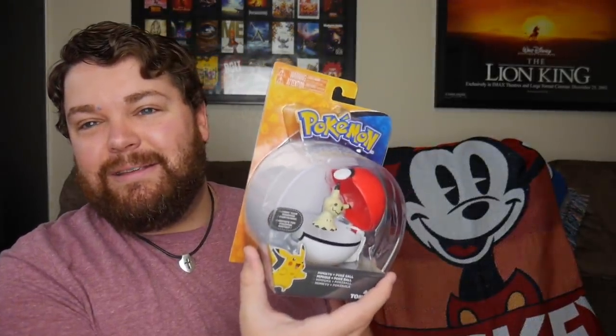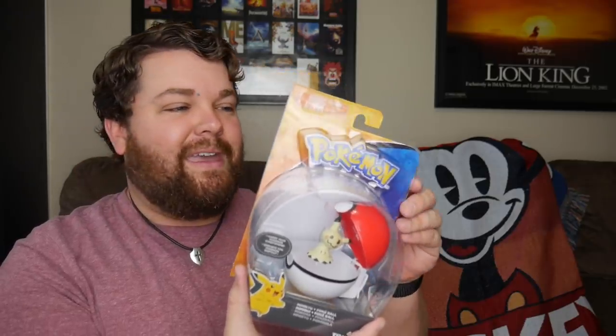I also got this Mimikyu Pokémon with a Poké Ball — for no other reason than I needed the Poké Ball for a video, but it's still cool. I've really been getting into Pokémon lately, so expect some more Pokémon stuff coming up on the channel. I re-fell in love with Pokémon from Pokémon Sword and Shield. I totally completed my Pokédex for Pokémon Sword and got Shield just so I could finish it off.